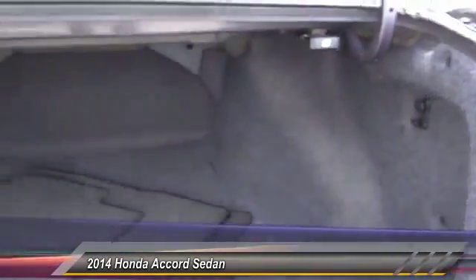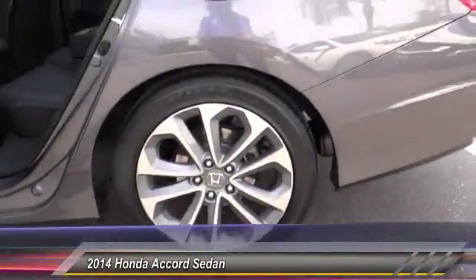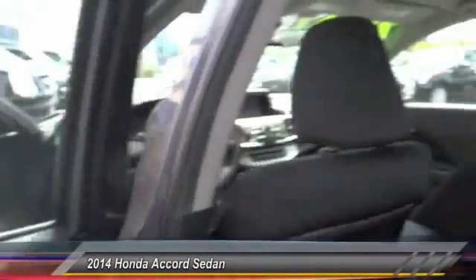Here are some of this vehicle's great options: traction control, dual airbags, Bluetooth wireless data link for hands-free phone, leather-wrapped steering wheel, power steering, air conditioning, front alloy wheels, four-wheel disc brakes, cruise control, all lights.